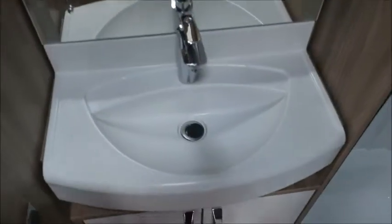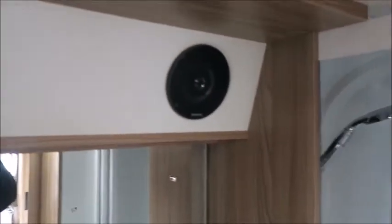And to the rear, an end washroom with cassette toilet, wardrobe space, wash basin, and separate shower. Also notice additional speakers here linked to the sound system earlier.